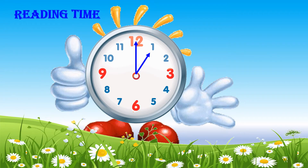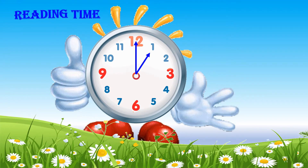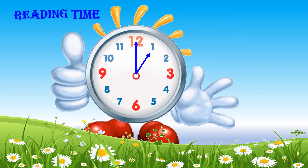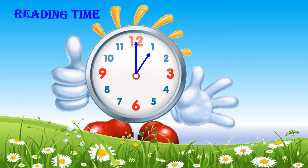When the long hand points to the top at 12, the short hand points to the hour. Let's read the time. For example,